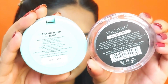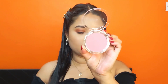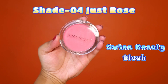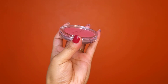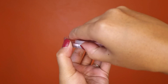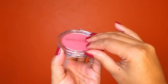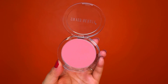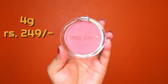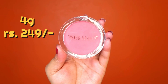I have taken a similar shade from both brands. This is Swiss Beauty blush and its shade is Just Rose. The packaging is so beautiful and classy — it is compact and very easily opened and closed. It is a light rose shade — a very pretty shade. You will get a 4-gram product for Rs. 249.